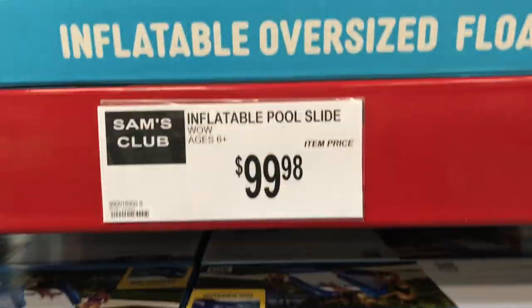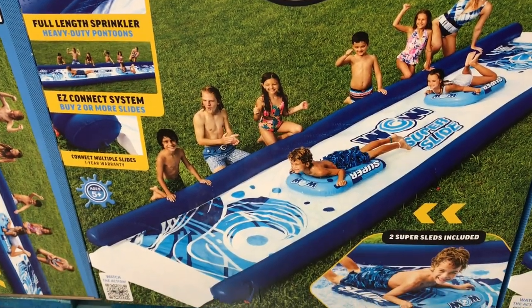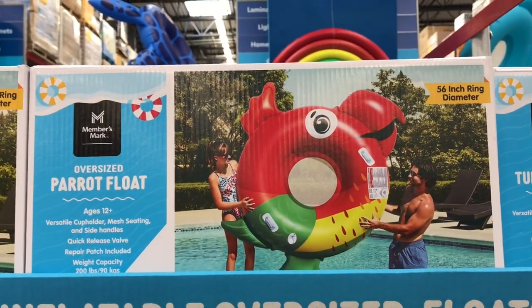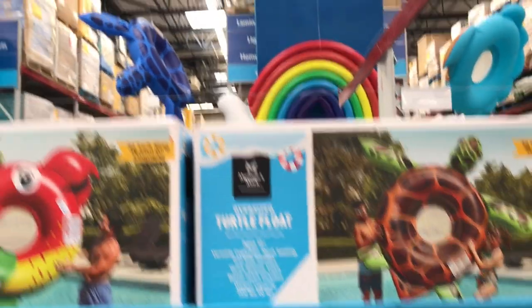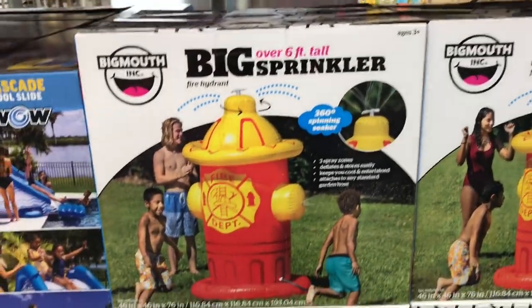They had an inflatable slide for $99.98 — super cool, kids would totally love it. There was also a super slide — kind of like a slip-and-slide with inflatable sides for safety. They also had inflatable floats: the fish, the parrot, and the turtle, fairly large, for $19.98.